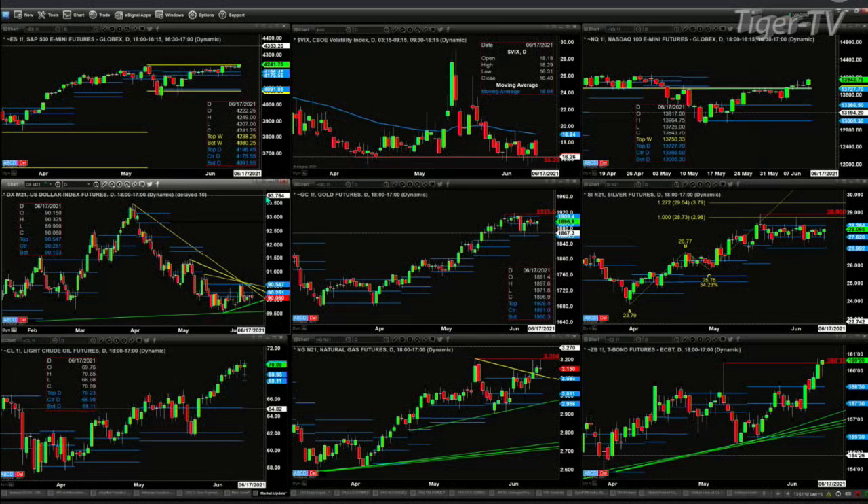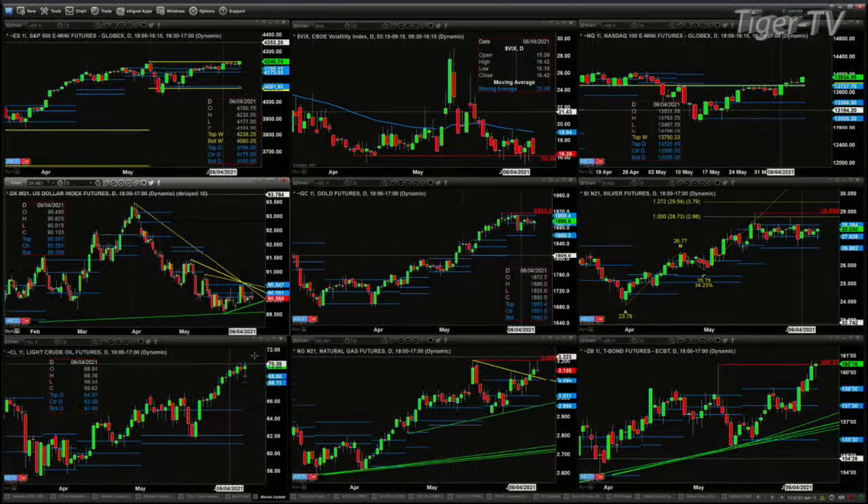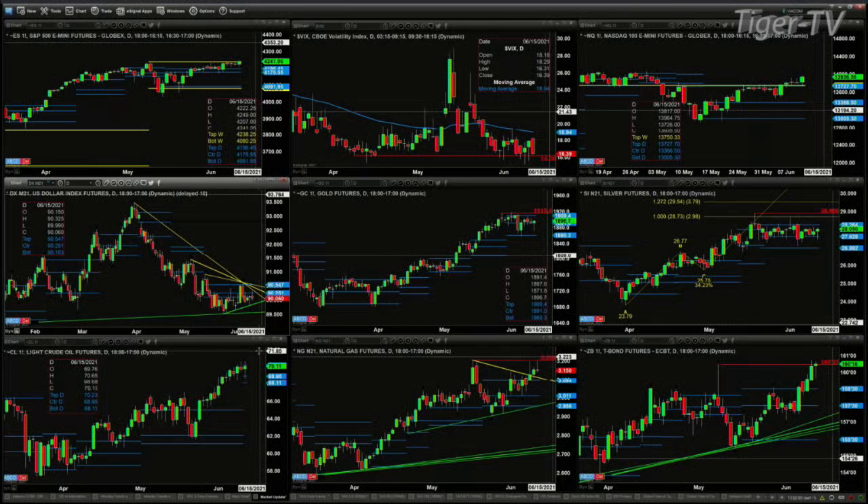Gold is just consolidating within its daily profile — support at the 1860 level and resistance at 1909. Silver is the same thing: support at 2699 and resistance at 2826. Crude oil is attempting to form a new profile today — this will not be confirmed until this evening — however, at 1:02 in the afternoon we know there's resistance at 70.23 and support at 68.11.